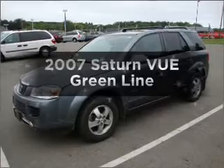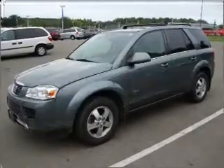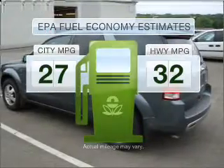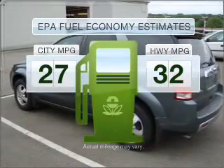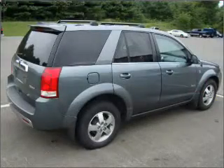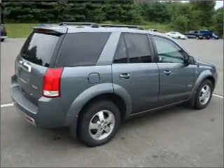Get noticed in this 2007 Saturn Vue. This is the set of wheels you've been looking for. Low emissions and good fuel economy offered in this vehicle are important to you and to the environment. With an efficient four-cylinder engine connected to a smooth-shifting automatic transmission,